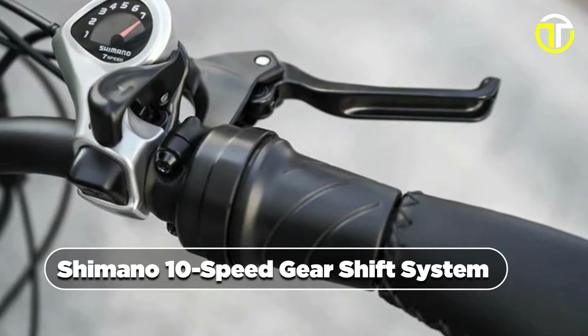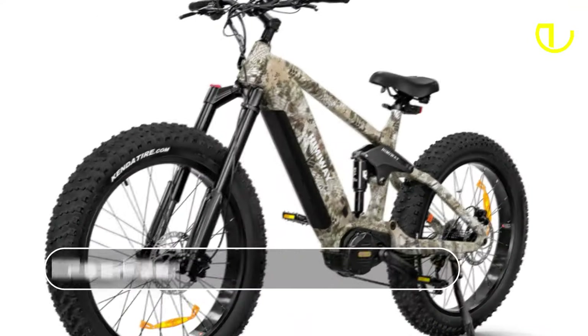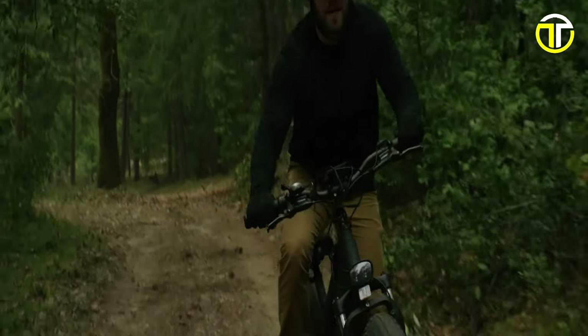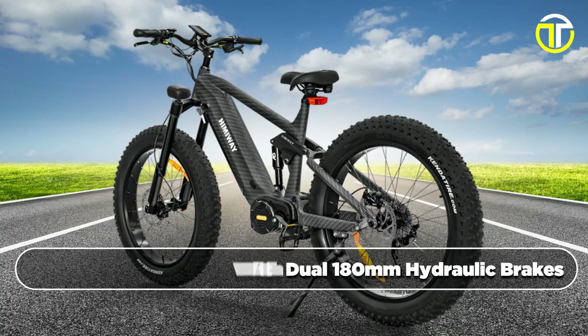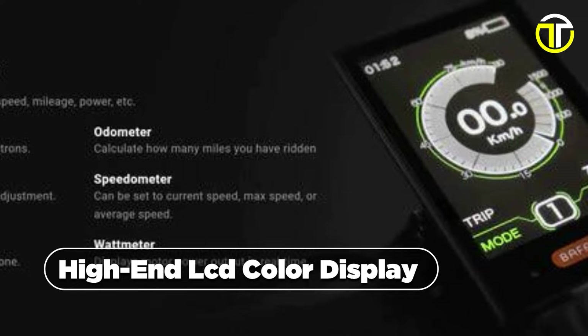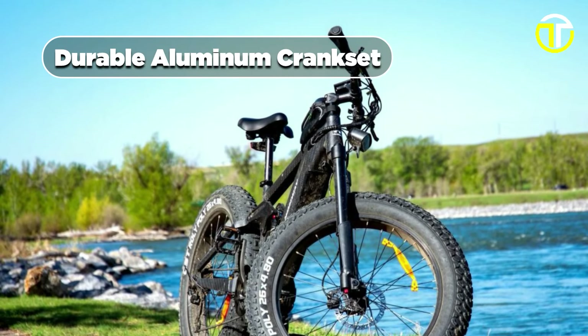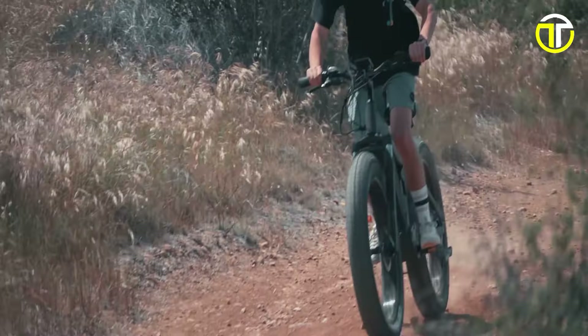The Shimano 10-speed gear shift system ensures seamless transitions between gears, while the pedal assist with five levels and comfort thumb throttle offers a personalized riding experience. The four-bar linkage suspension and coil suspension provide a smooth ride, even on rugged terrains. With a remarkable load capacity of 400 pounds, this bike is built to accommodate diverse riders. Safety remains a paramount concern, evident in the hydraulic suspension with dual 180mm hydraulic brakes and 26x4.8 super-fat all-terrain tires. The bike also boasts a 48V high-end LCD color display with USB charging. Priced at $3,999, this bike offers an unparalleled combination of performance, style, and value. Whether you are seeking adventure or a reliable daily commute, the Cobra Pro is ready to redefine your riding experience.